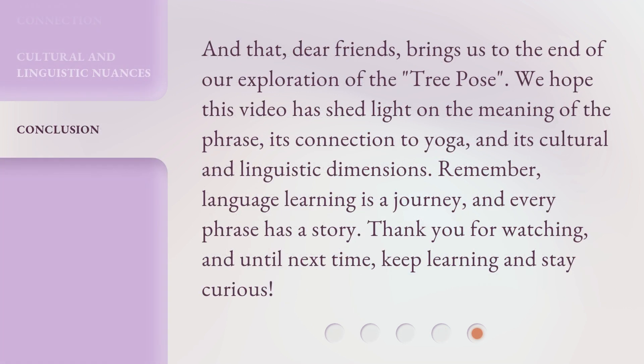And that, dear friends, brings us to the end of our exploration of the tree pose. We hope this video has shed light on the meaning of the phrase, its connection to yoga, and its cultural and linguistic dimensions. Remember, language learning is a journey, and every phrase has a story. Thank you for watching, and until next time, keep learning and stay curious.